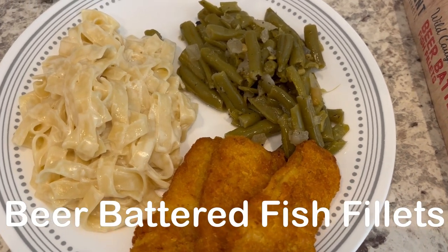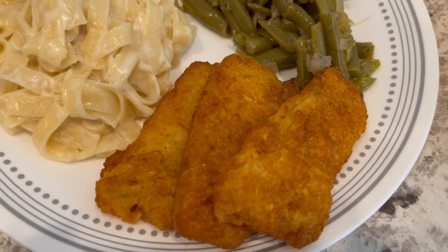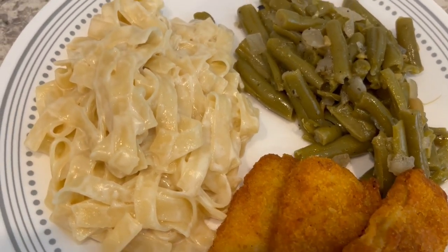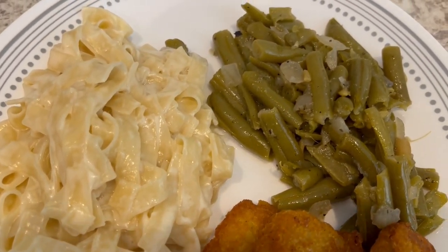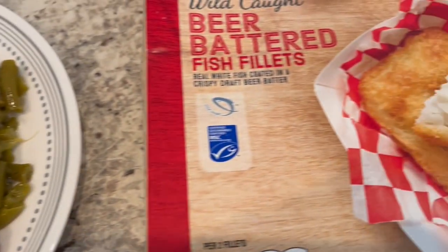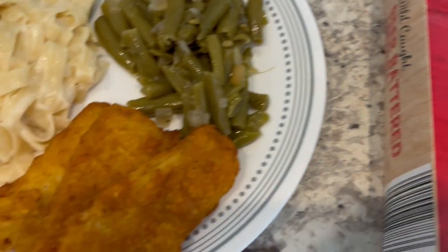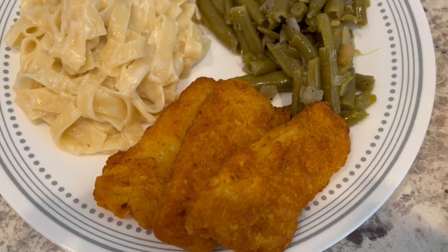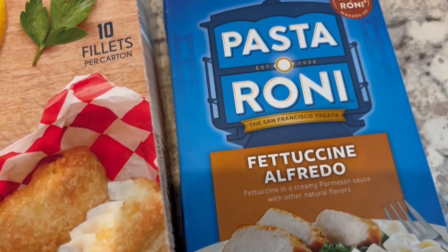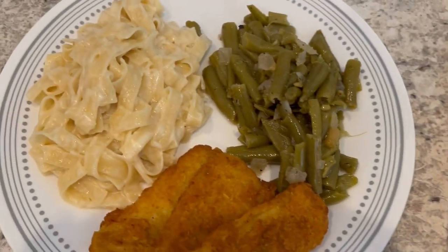We are having a simple dinner tonight — beer-battered fish fillets from Aldi. We're also having some fettuccine alfredo and canned green beans that I added some onions to and seasoned salt. Here is the box for the fish fillets — they're really good. However, they've gotten pretty small, so we have three on a plate because they're pretty tiny. And then here is the fettuccine alfredo, some good old Pastoroni.